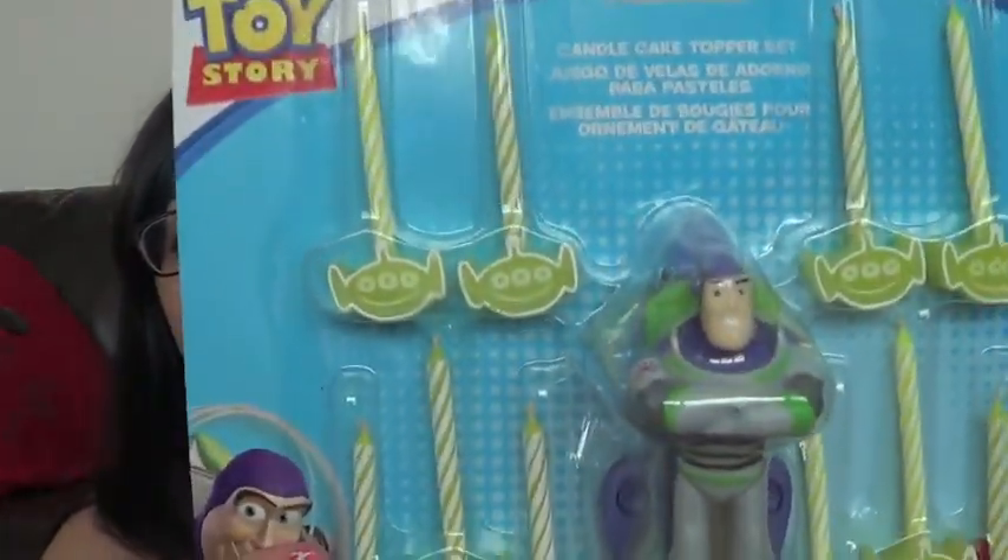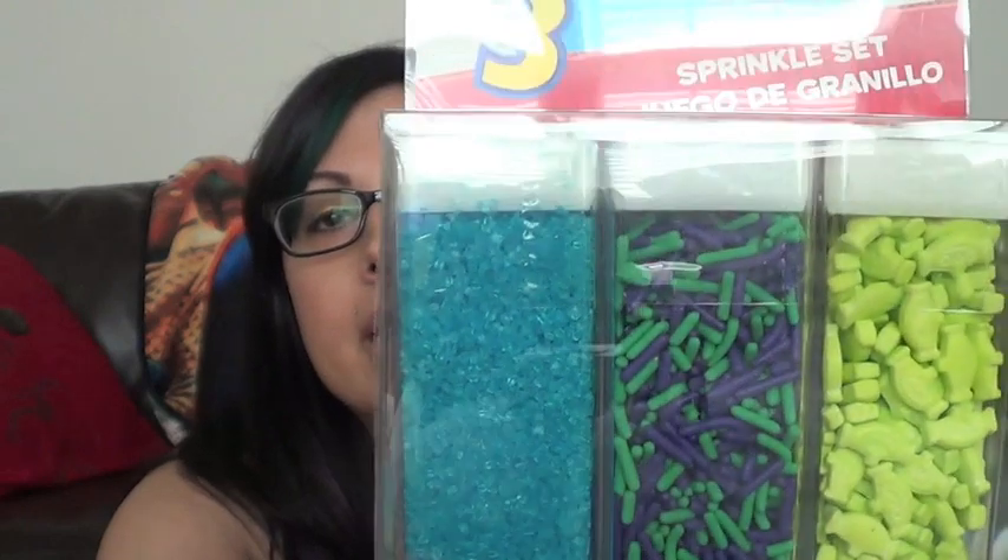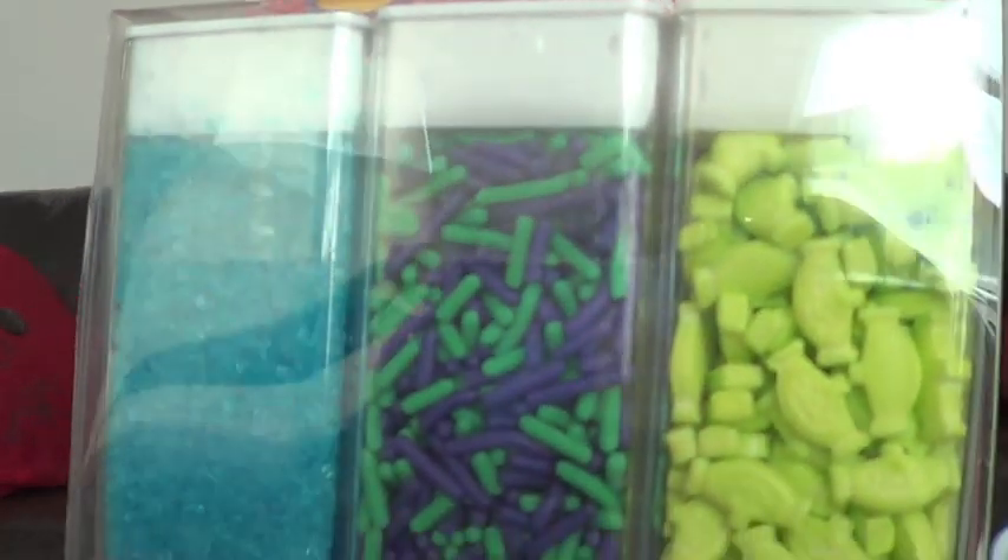For my nephew who's loving Buzz Lightyear right now, I got this Buzz Lightyear birthday candle and all the little alien candles — so cute. They also had these sprinkles. When I make him Toy Story cupcakes — I made Piglet and the alien from Toy Story before, I'll try to insert a picture — these were so cute because they're little alien sprinkles.